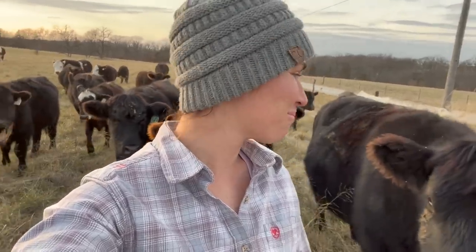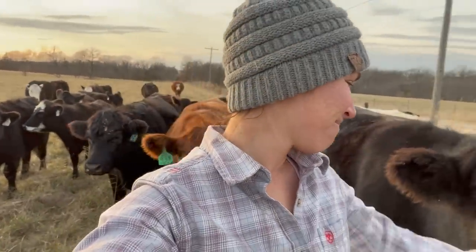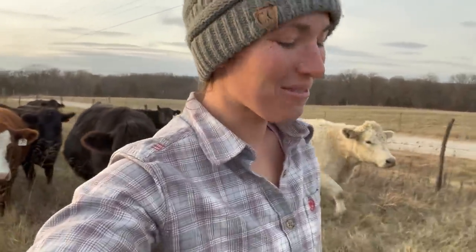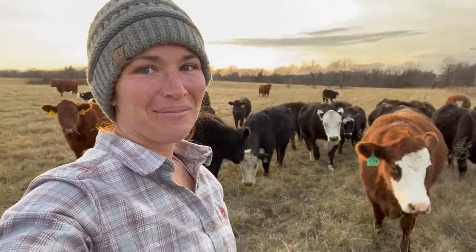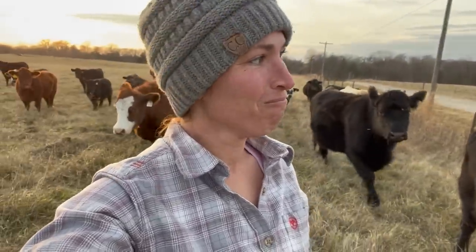They're like big puppy dogs, and I love them so much. I just love cows. You guys make me so happy. My heart is content and full, and I am so blessed.